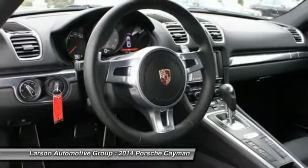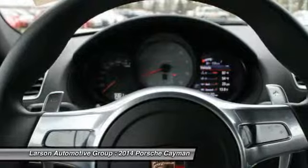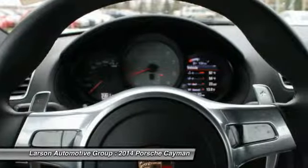Bluetooth, rear defrost, universal garage door opener, passenger airbag on-off switch.